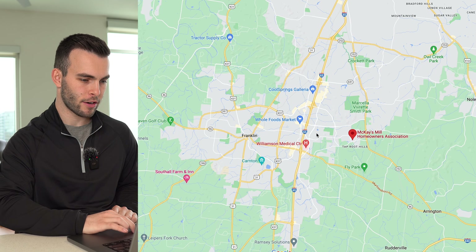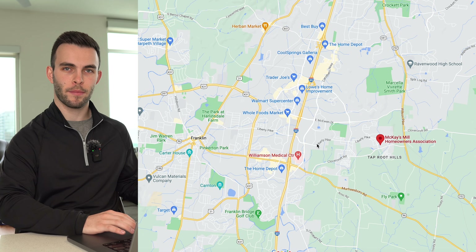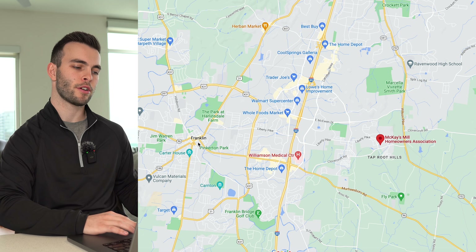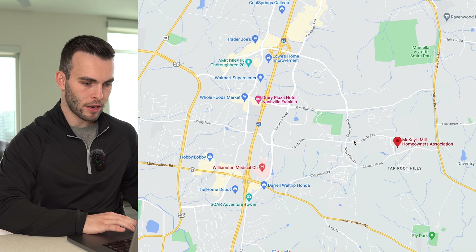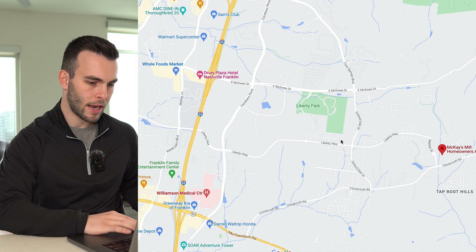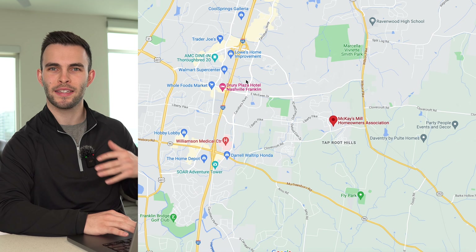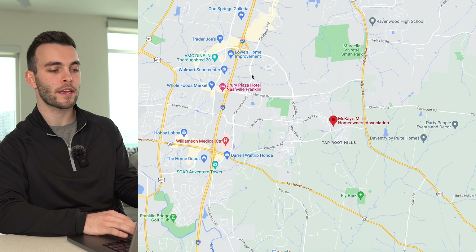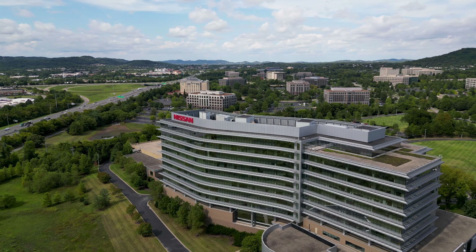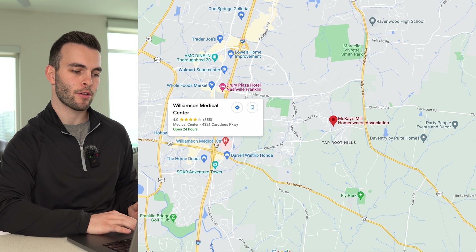Next is McKay's Mill, directly east of downtown Franklin. On the map it looks farther than it really is — you just get on Murfreesboro Road and you're in downtown Franklin in about 10 to 12 minutes. You're right off Liberty Pike and can get into Carothers, which runs all along Cool Springs and the business district, giving a very quick commute. You can also reach I-65 and be downtown Nashville in 18 to 20 minutes.